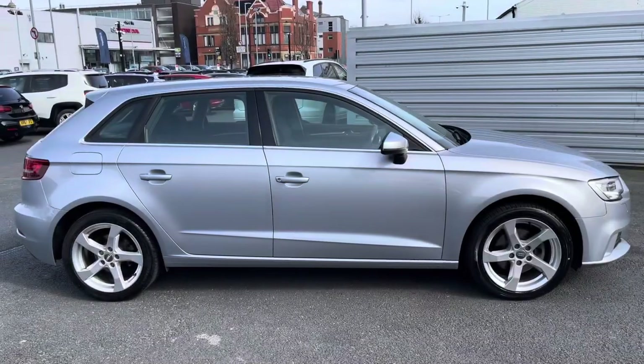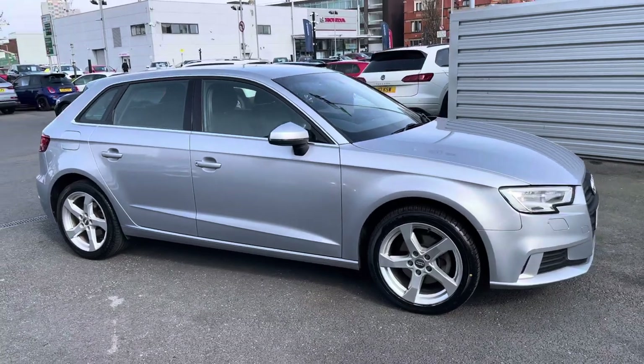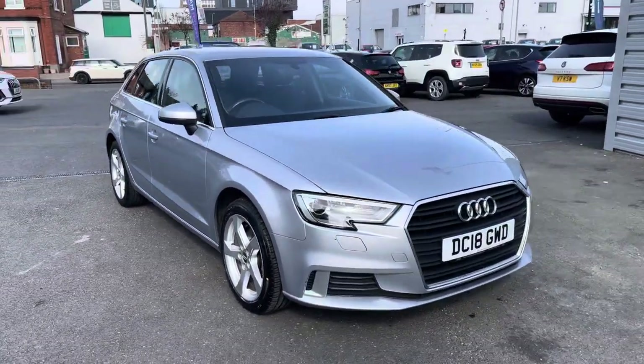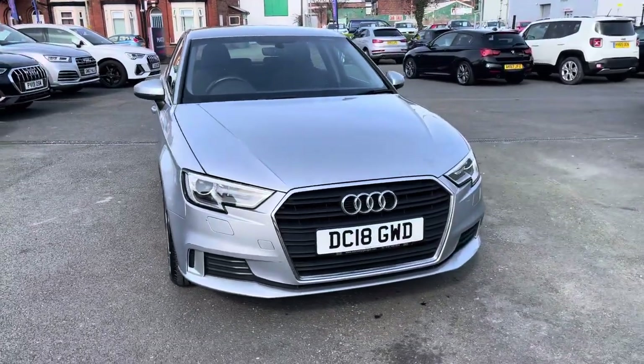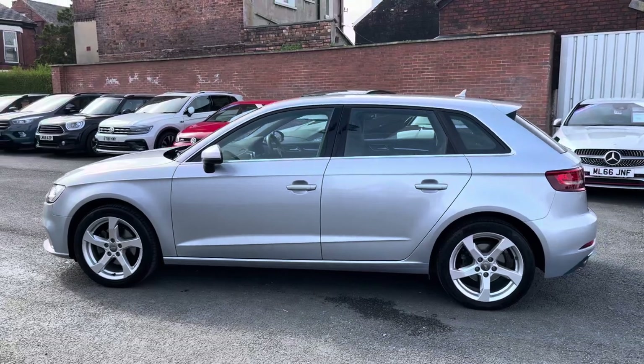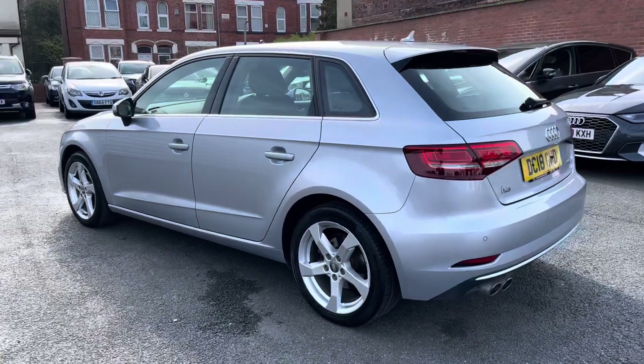Hi, my name is Daniel here at Motor Match Stockport, and I'm going to be taking you around this approved used vehicle. Here we have this lovely Audi A3 1.5 TFSI cylinder on demand sport sportback. This vehicle has currently done 48,849 miles and it's finished in the colour floret silver.